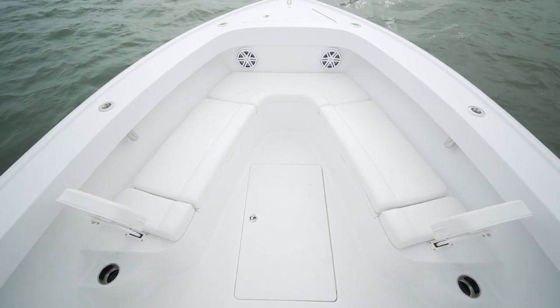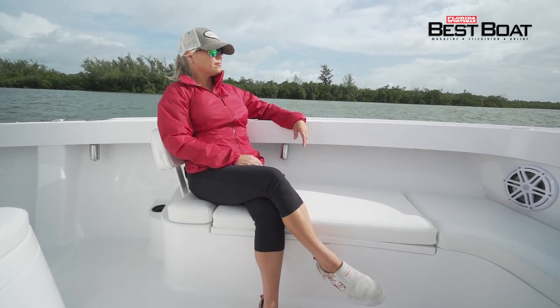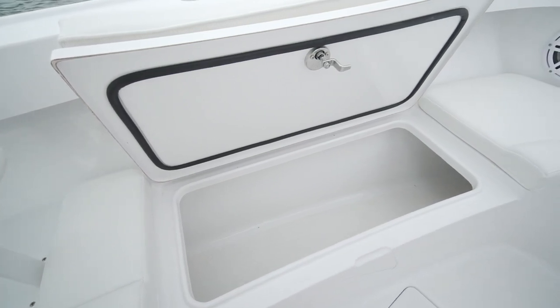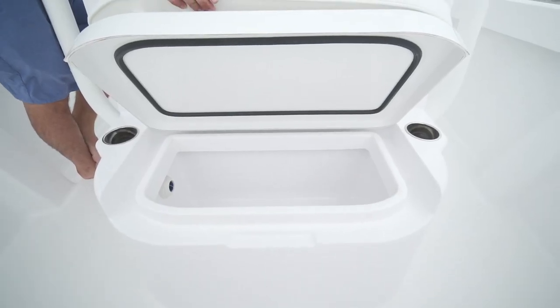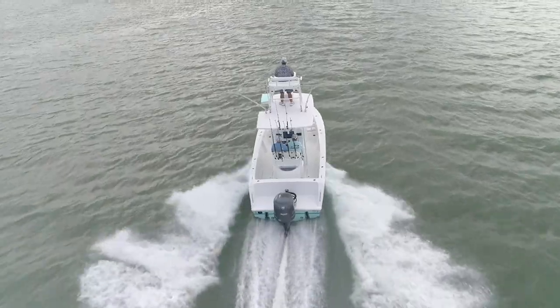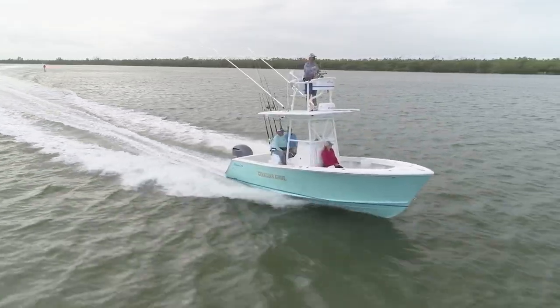We could have kept live baits in there all day with no issue. The forward seating — I'm the last one to like wraparound seating in the bow, but in the Stewart 23 it worked. It wasn't so wide that you had to lean too far over to gaff a fish, and it was exactly the right height. Under the bow seating, you've got storage on both sides — use it for a fish box or storage. Since this is a custom boat, you can do whatever you want: if you don't want those seats, you can do a coffin box. You also have an insulated box under the seat at the console, and a cup holder on each side.